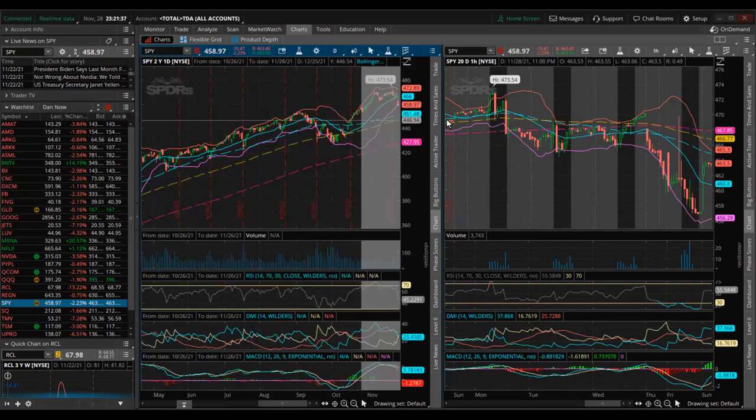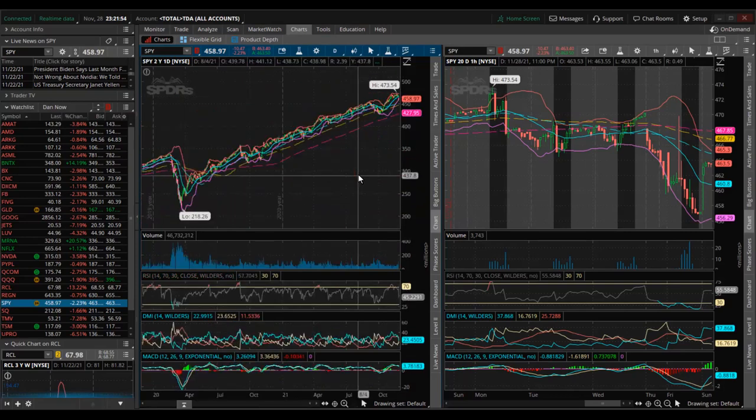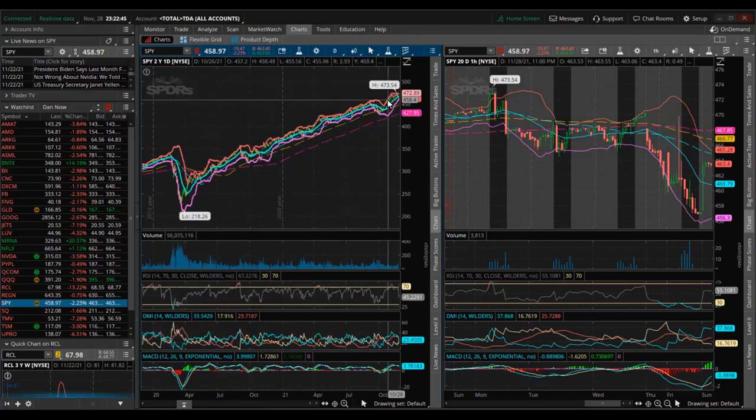Looking at the daily chart, the next level of support will be at the blue dashed line, which is the 50-day simple moving average, and then the yellow dashed line, the 100-day simple moving average. It's going to be a while before it hits the 200-day moving average. Hopefully, if the Omicron virus does not prove to be as bad as feared on Friday, SPY will recover. The next level of resistance will be the middle of the Bollinger Band at 465, then 472, and then the intraday all-time high of 473.